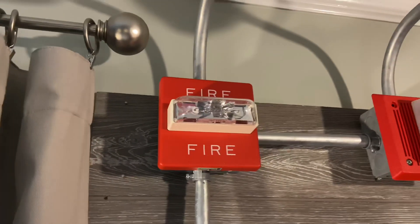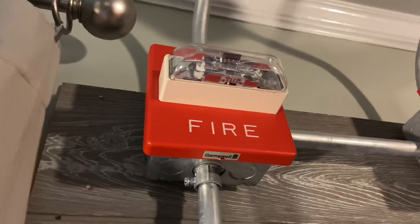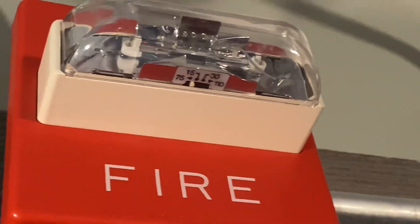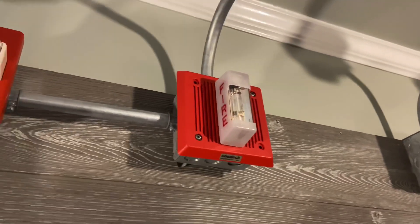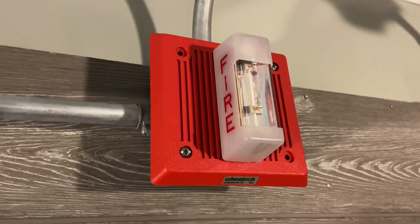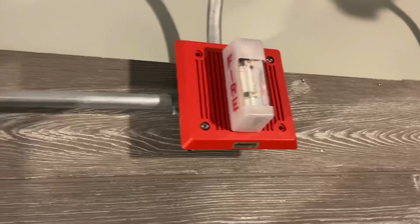I'm not sure what Gamewell's model is — it's probably some long number of characters. This one is set to 15 candela. I realize it looks like it's set to 75, but it is 15. Over here we have the Wheelock EHDL-1 horn strobe. This is fixed 110 candela — there's the Wheelock name — and this one is on continuous.